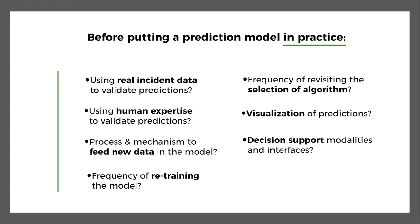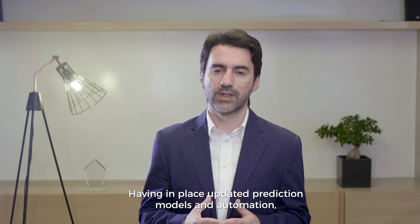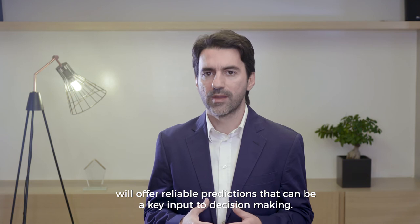How can a model be retrained or reparameterized? What about the expert knowledge that comes from the users? How can human experience and real-life expertise feed the prediction model by correcting or validating predictions? How does the algorithm incorporate such input?